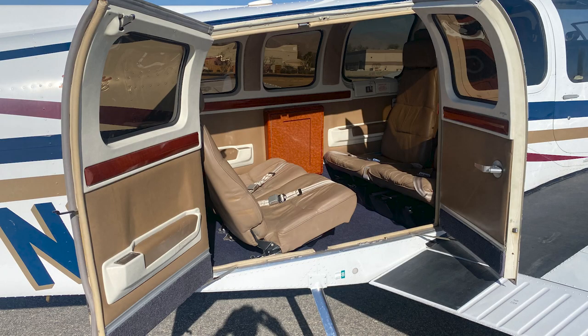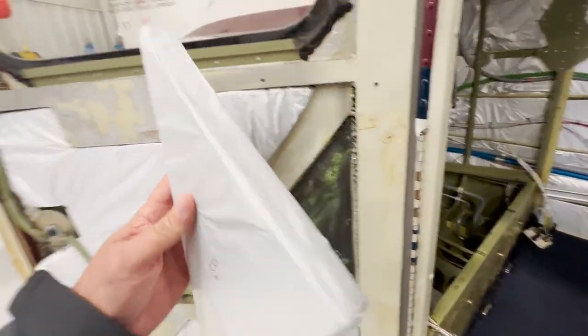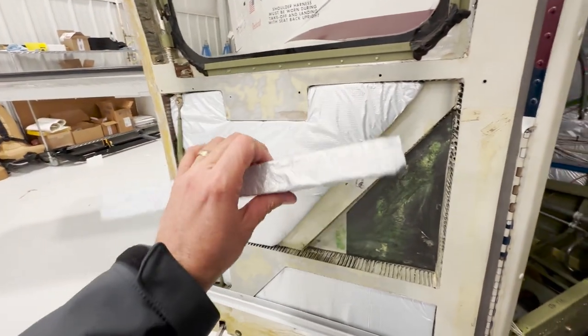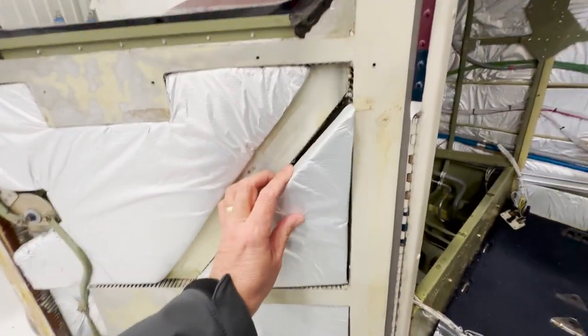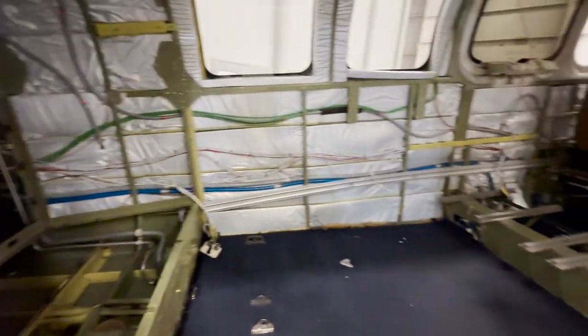We pulled the interior out and one of the things we did was replace all the old insulation with this new wrapped foam insulation. Very light and adds a nice bit of noise canceling to the aircraft as well.